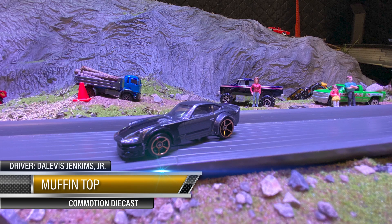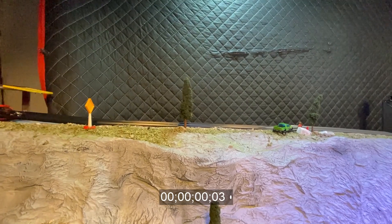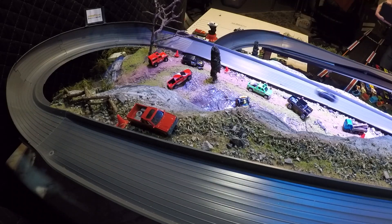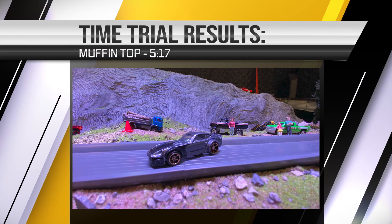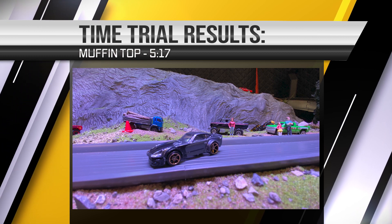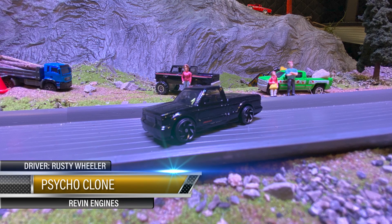This here's my first car — Muffin Top. Commotion Diecast people like to give me money for cars, so I'm gonna drive her down the middle if I can. Let's get her done — this thing's heavy boy, pushing them corners like a daggone rocket. Look at that — man I can't complain a bit about that race right there. 5:17 — that's a good solid start right there.